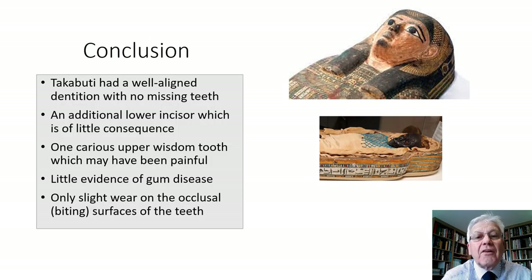So what we have with Takabuti is a good set of teeth, nicely arranged, with only one tooth that was decayed which may have caused some discomfort. She had an additional lower incisor which would have been of little consequence to her. She had no gum disease and very little wear on the teeth — unlike many of her fellow ancient Egyptians who suffered from worn, sensitive and abscessed teeth, where toothache would have been part of everyday life and where there was little in the way of dental treatment to relieve these painful conditions. And so this completes the presentation. Thank you all for listening.